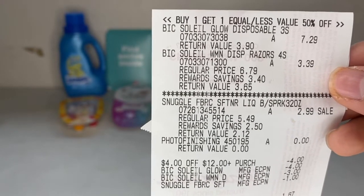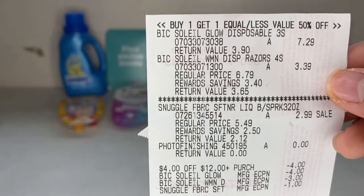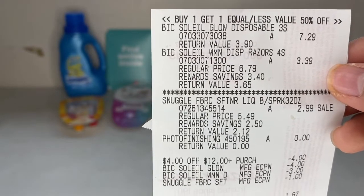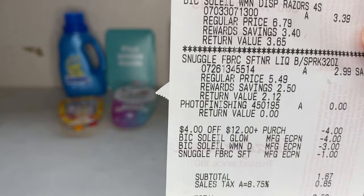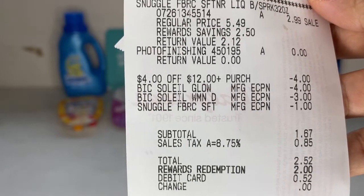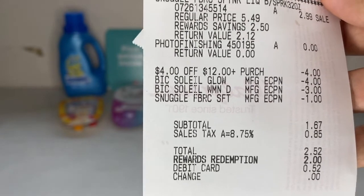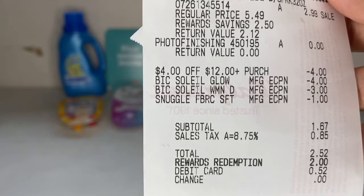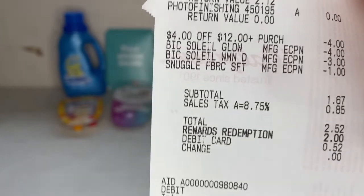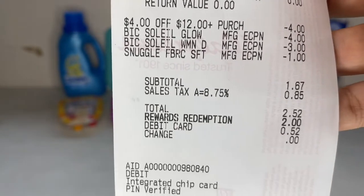Here is my receipt. The first two things that rang up were the big razors — the first was the sensitive one for $7.29, and the second was the yellow-packaged one, which rang up 50% off due to the buy one get one promotion, making it $3.39. Then the Snuggle fabric softener for $2.99, and the photos. My $4 off of 12 Walgreens coupon came off, plus a $4 off big disposable razors and a $3 off — all digital deals — and a $1 off the fabric softener.